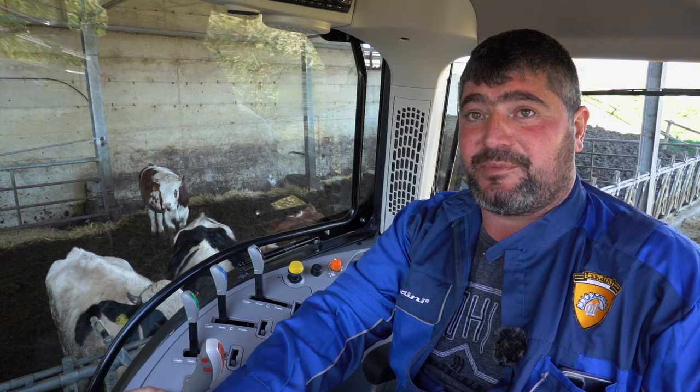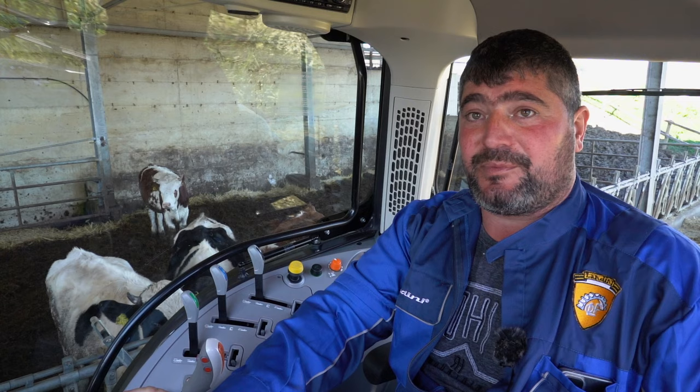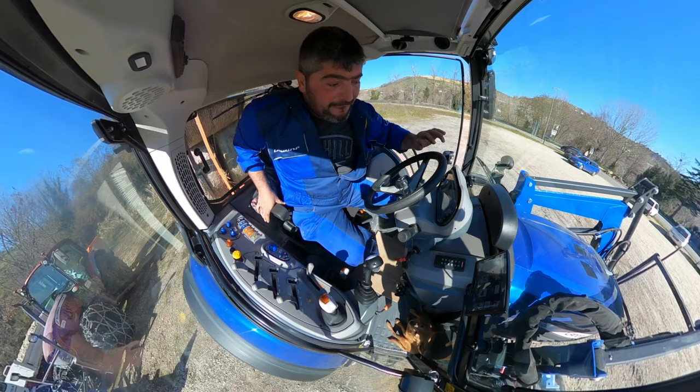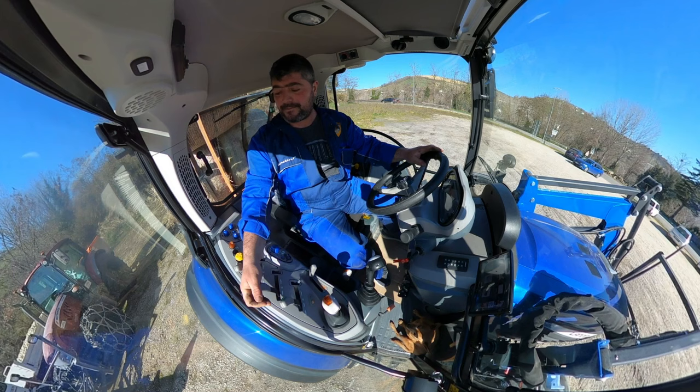Questa macchina ha una buona visibilità grazie anche ai quattro piantoni che, unitamente all'ottimo raggio di sterzata, mi garantisce una movimentazione in azienda molto agevole. I comandi della cabina offrono una buona ergonomia; inoltre la cabina sospesa unitamente al ponte sospeso offrono un buon comfort di marcia.